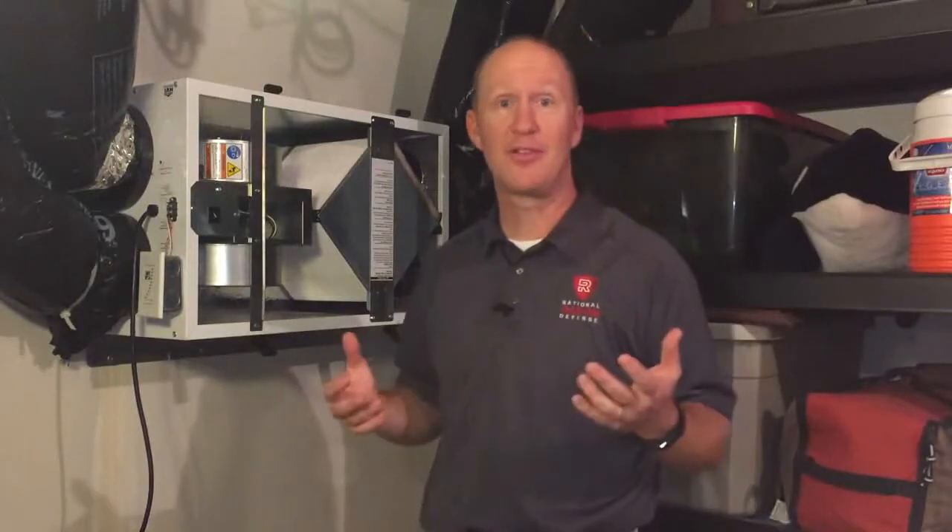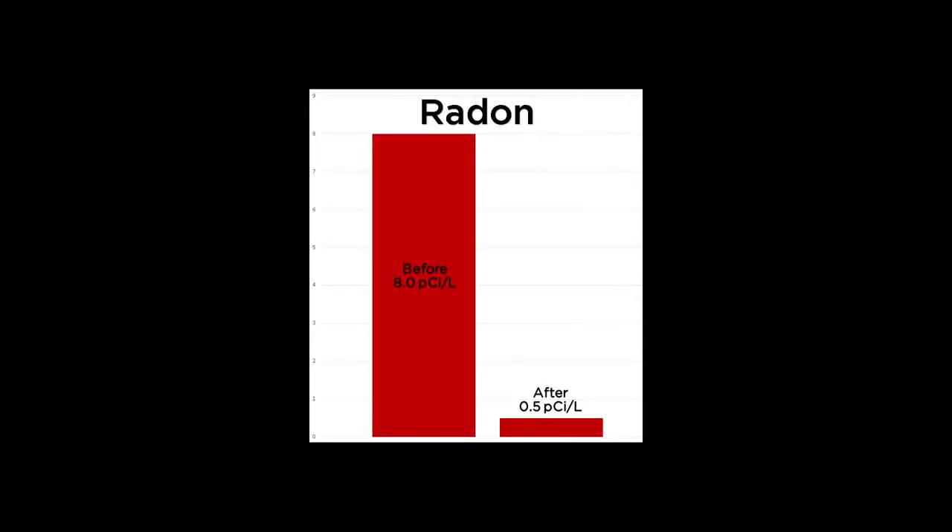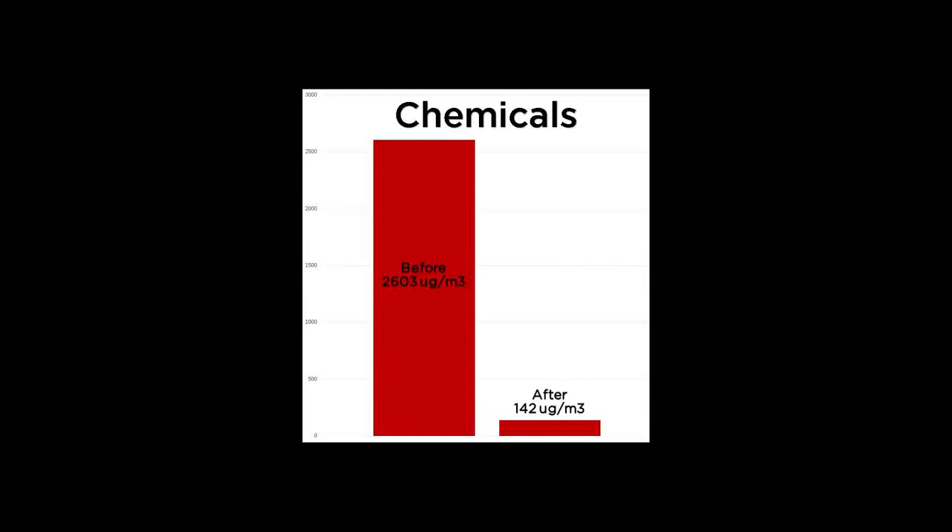The results we've seen at this house by installing a radon mitigation system as well as an energy recovery ventilator have been huge. We've taken the radon levels from 8 picocuries down to 0.5 — that's just like outdoor levels, so we've virtually eliminated radon gas from the home. The largest impact on indoor air quality was the chemicals: they were measuring at 2,603 parts per million — chemicals that off-gas from carpets, paints, and furniture that you breathe every day. After we installed the system, the levels dropped to near 200, an 85% reduction. The homeowner reports their home has never smelled better, and they have huge peace of mind for their young family that the indoor air is very clean, fresh, and safe.